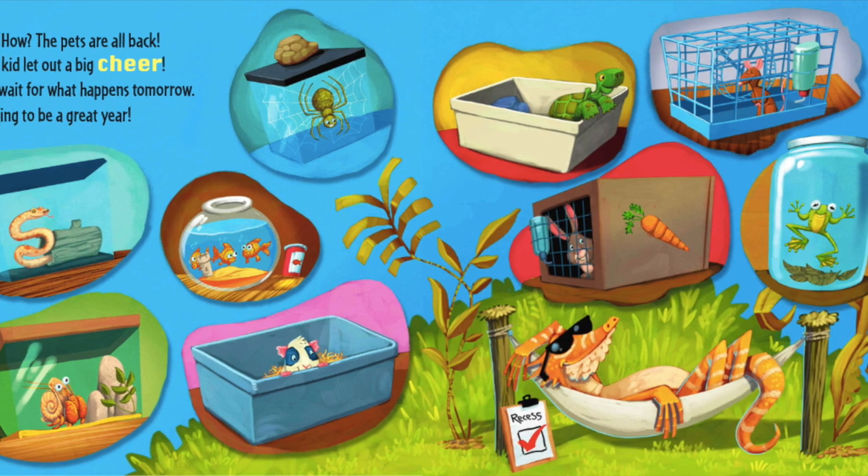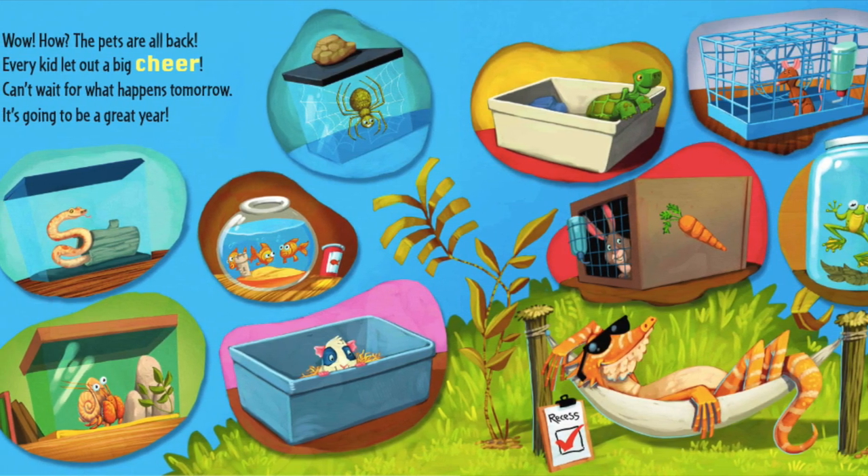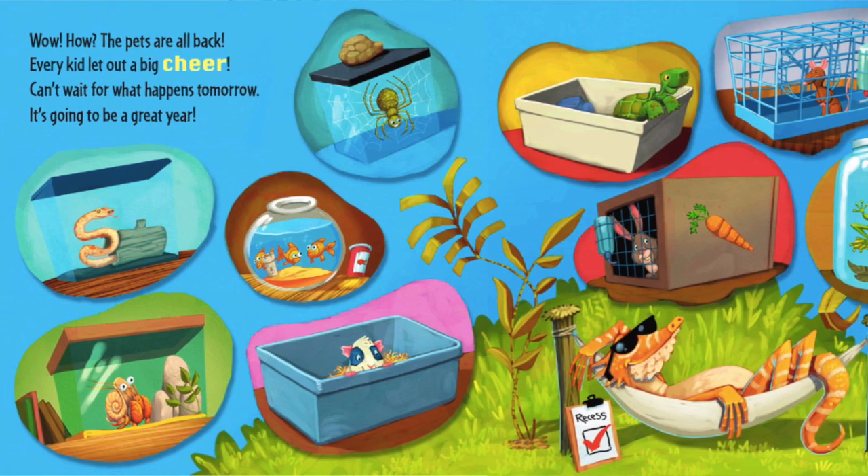Wow, now the pets are all back — every kid let out a big cheer! Can't wait for what happens tomorrow; it's going to be a great year. What a fantastic book! Those kids had such an adventure trying to find all those class pets and trying to catch them too. Well friends, until next time — bye!